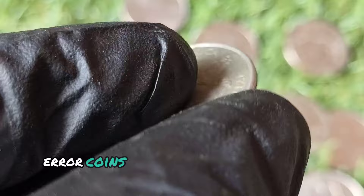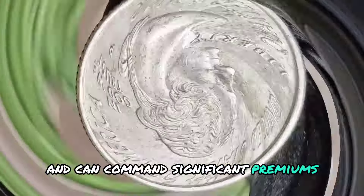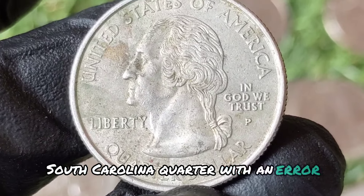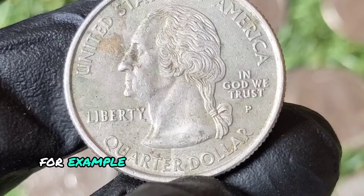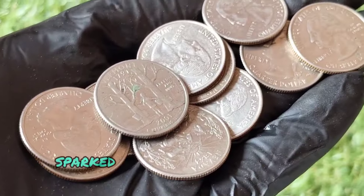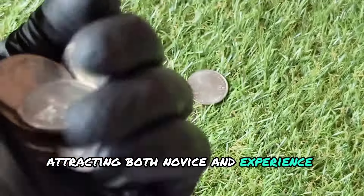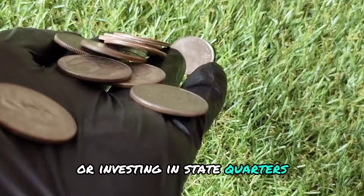Error coins are highly sought after by collectors and can command significant premiums. The value of a 2000 P quarter with an error depends on the type and severity of the error. The 50 State Quarters program sparked a renewed interest in coin collecting, attracting both novice and experienced collectors.